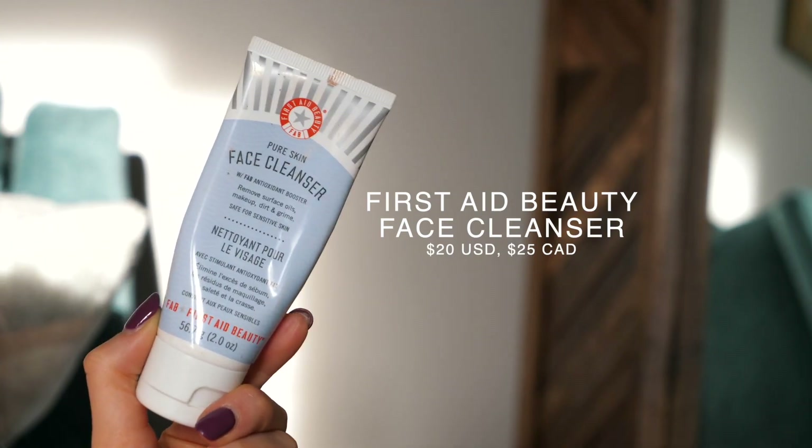The main thing I try to do when packing is not include options — that's a recipe for disaster when you're trying not to overpack. Take what you need and what you love, and that's it. For skincare I bring four products: face wash, moisturizer, lip balm, and makeup remover. For face wash, one of my long-time go-to's is the First Aid Beauty Pure Skin Face Cleanser — a really simple, gentle cleanser. I like the size because it's not too bulky for a smaller makeup bag.